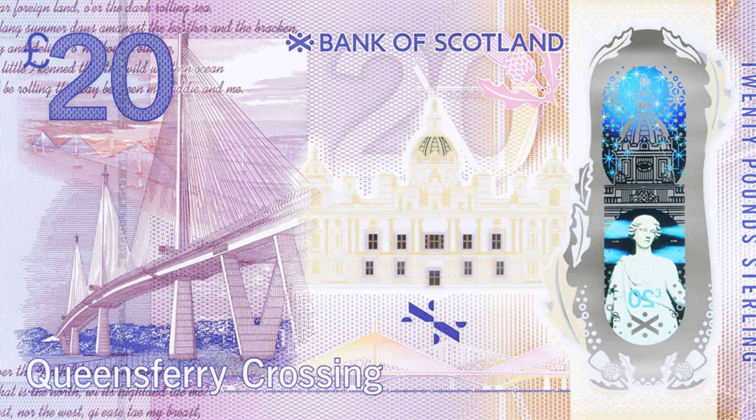A commemorative £20 banknote has been unveiled to celebrate the Queen's Ferry crossing over the Firth of Forth. The new note, which will be limited in number, was unveiled along with a new £20 polymer note that will enter circulation early in the new year.